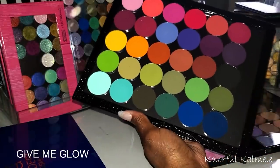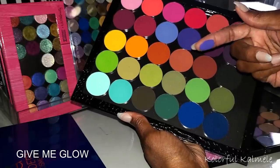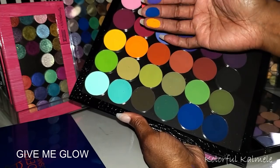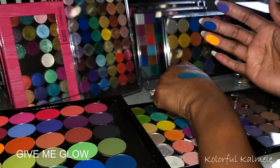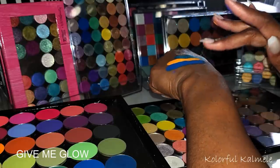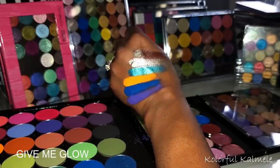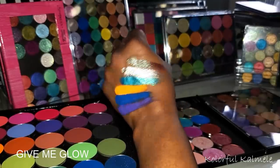Let's swatch this purple, a blue, and this cheeto orange color — those tend to be kind of dry and a little powdery, but let's see what happens. Okay so that is the orange, the blue, and the purple. If you haven't tried Give Me Glow, definitely try them because they're gorgeous.